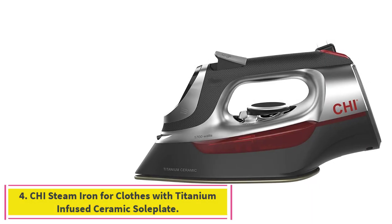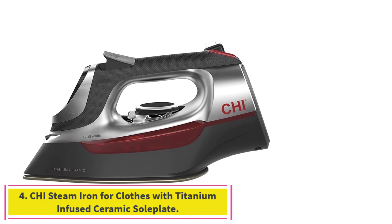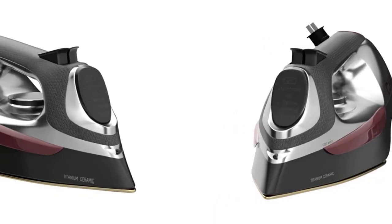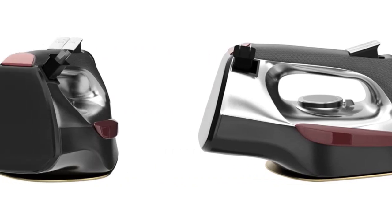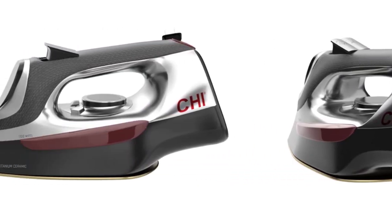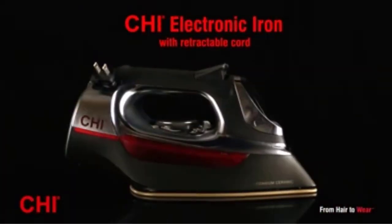Number 4: the Chi Steam Iron for Clothes with Titanium-Infused Ceramic Soleplate. Chi, the maker of a cult favorite hair straightener, makes an iron with the same titanium-infused ceramic plates used in its hairstyling tools. The plate makes it super smooth and it glides really well, says Pozniak, who describes it as a very utilitarian pick that also works as a handheld steamer, which is really nice.